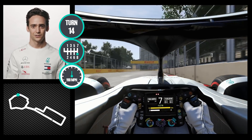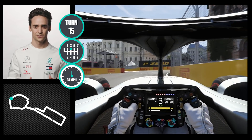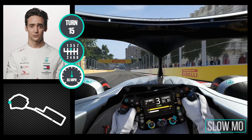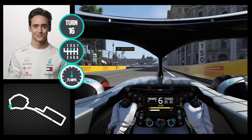Flat out, very straightforward. Then as you go to this section, it's very tricky downhill braking, also very tight. And here the track pushes you off towards the wall, which is really tricky.